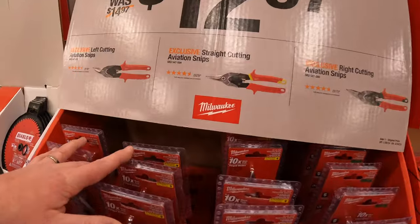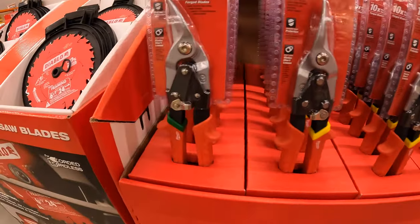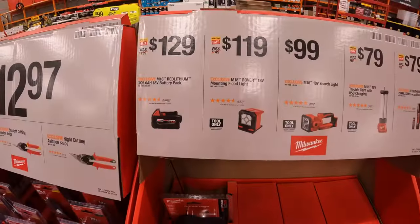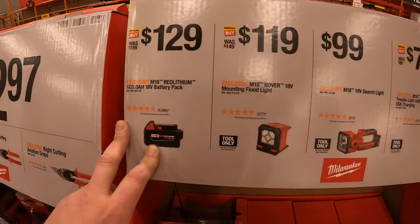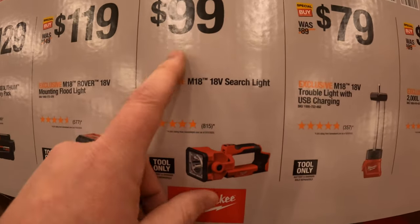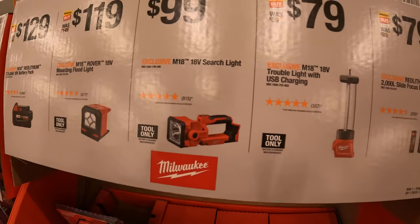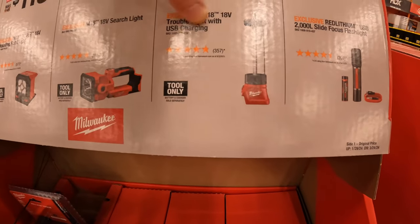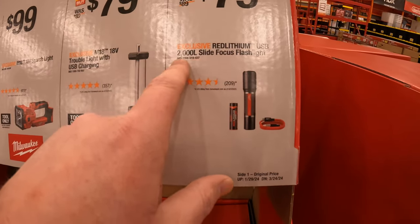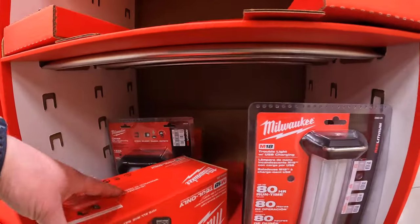$12.97 for aviation snips — left cutting, straight, or right cutting for the same price. $129 for a 5 amp hour battery. $119 for their mounting floodlight. $99 for their searchlight — a fantastic flashlight. $79 for their trouble light with USB charging, or $79 for the 2,000-lumen slide-focus flashlight — those are sold out.